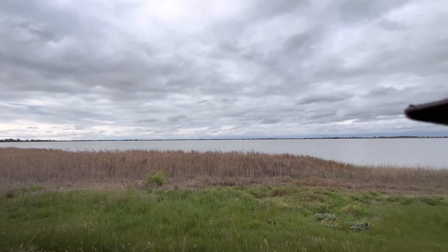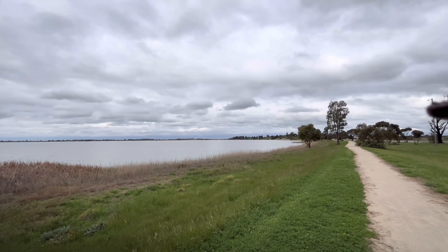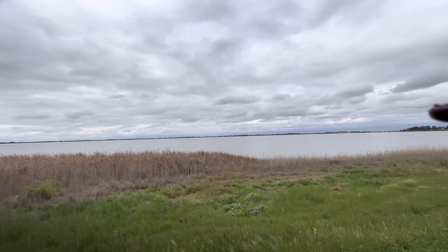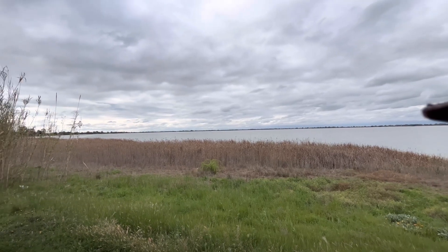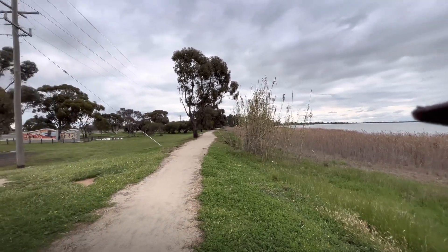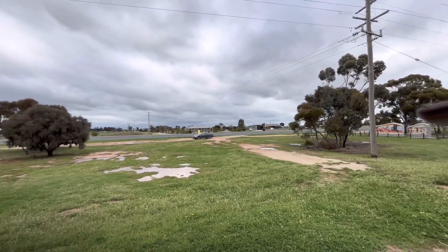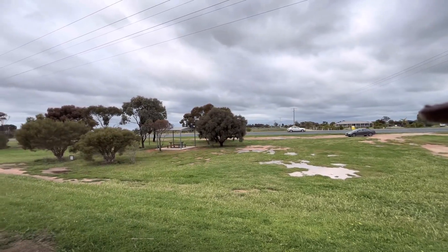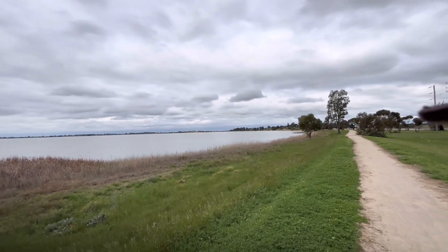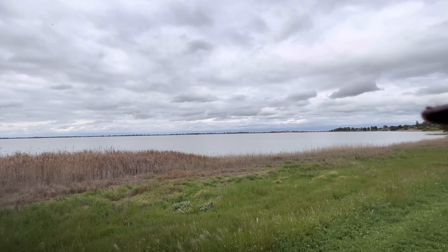Okay so here we are at Lake Boga. You wouldn't say this was full but I don't know how much water's in it normally to tell the truth. I know I said I'd stop at Swan Hill but there's a couple of lakes and things so I thought I'd have a bit of a squeeze. Lake Boga is pretty popular for water sports and a bit of fishing, though I wouldn't be able to catch anything in there. Nice little place with a caravan park down there. So there you go - Lake Boga, not full. We'll see what else we can spot between here and Bendigo.